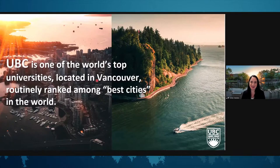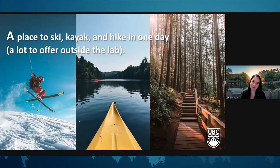I'd like to start out by first inviting you all to Vancouver and to come and visit and study at UBC, University of British Columbia. We're located in Vancouver and routinely ranked among one of the best cities to live and one of the best universities to do research at. It is truly a spectacular city — when we're not in the lab, you can ski, kayak, golf and hike all in the same day, and the grass stays green all year round.